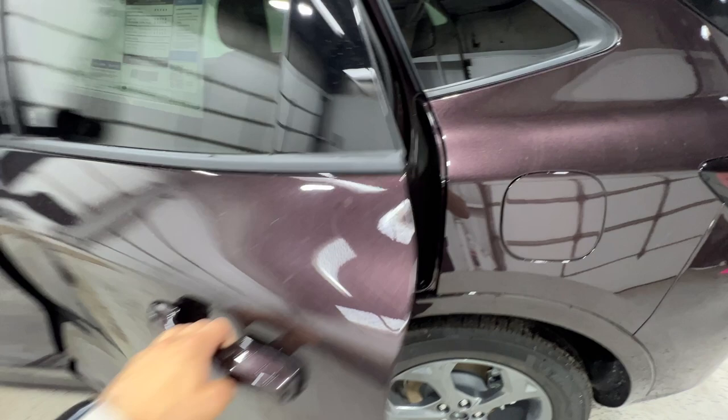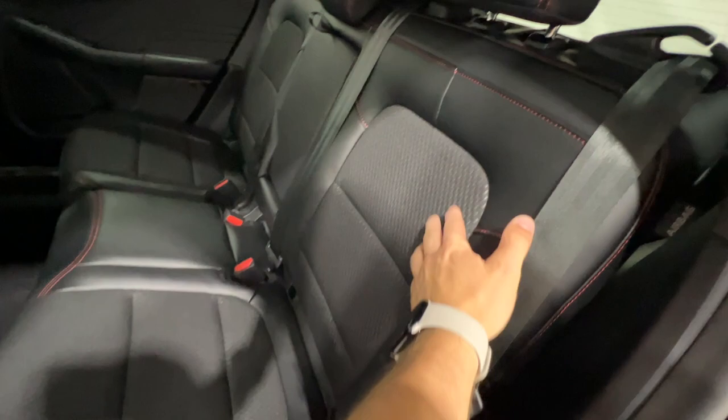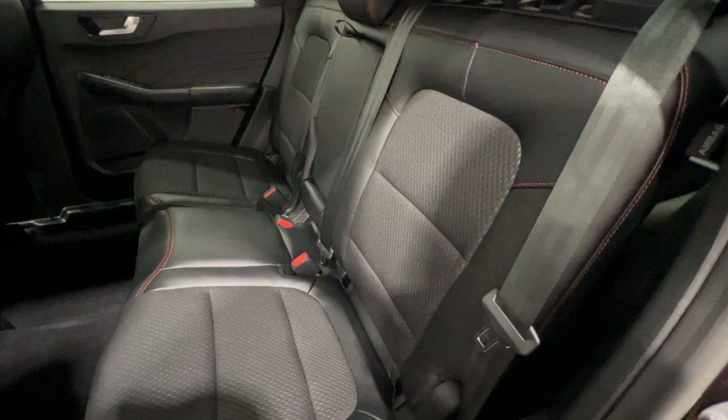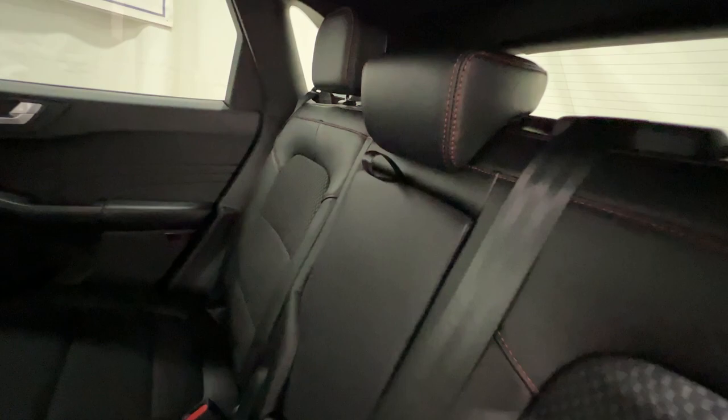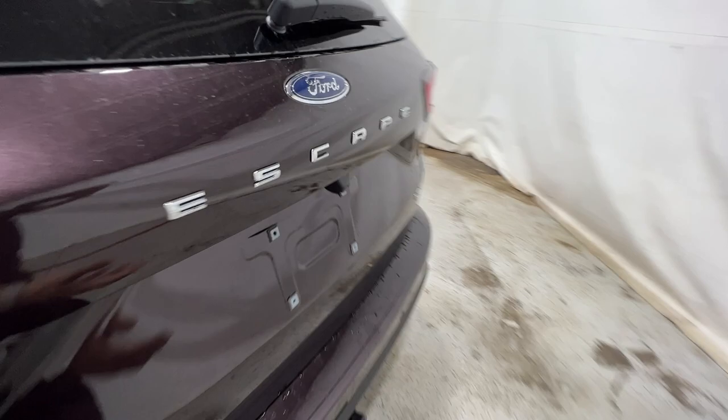In the rear seat, we find those ActiveX seats with the nice cloth insert and red stitching. They're very adjustable — not only do they recline, but they also have a slider so you can push the seats forward and back, giving lots of comfort in the back seat. There's a center armrest that flips down to access cup holders, and USB connectors on the back of the console to keep everything charged.